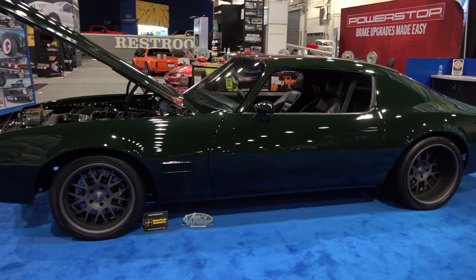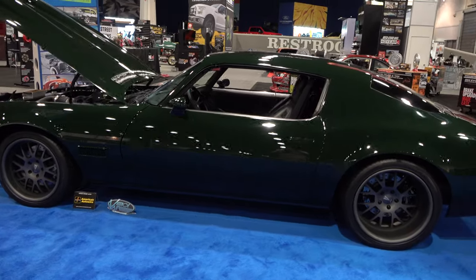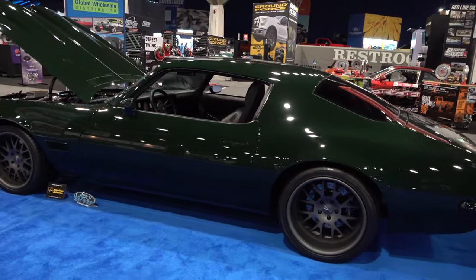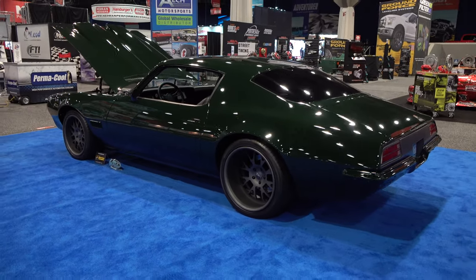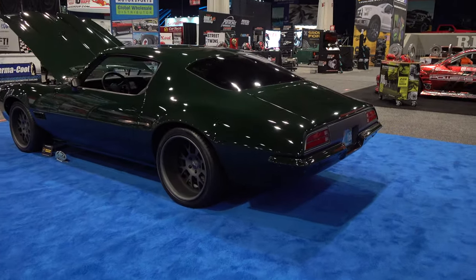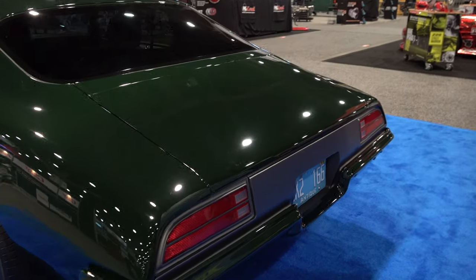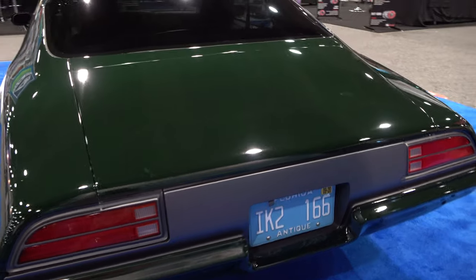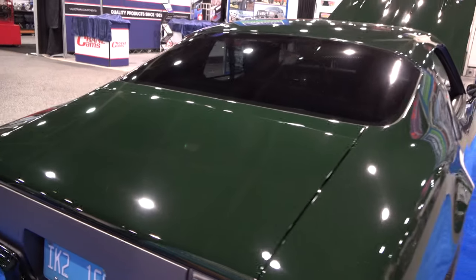It's actually a 1971 Pontiac Firebird Formula 400, bought new by the current owner's father for his mother to be a daily driver — how cool is that? It's been in the family ever since it was new, and then about four years ago he decided he wanted to turn it into something that him and his son could enjoy.